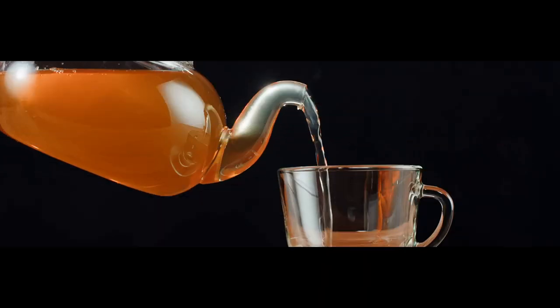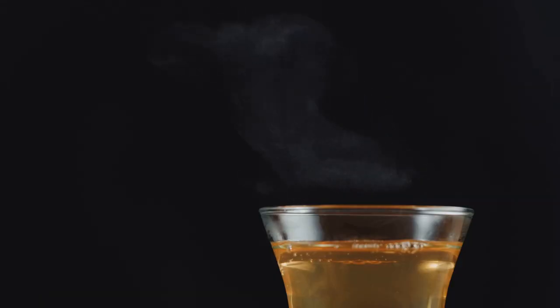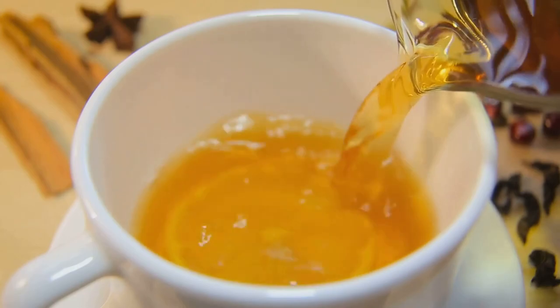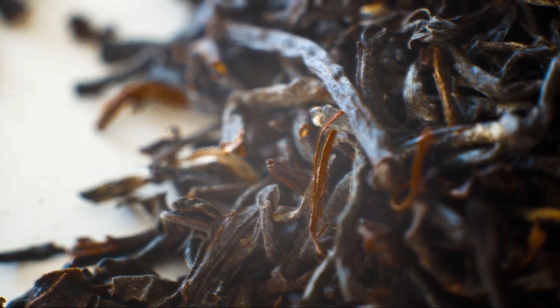Next on our list is black tea, a popular beverage enjoyed worldwide. Like green tea, black tea comes from the Camellia sinensis plant, but undergoes a different processing method. This process gives black tea its characteristic dark color and robust flavor. But here's the exciting part — black tea has also been linked to improved blood sugar control.